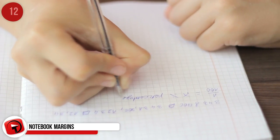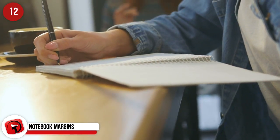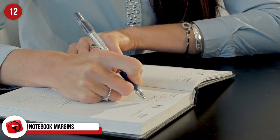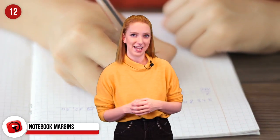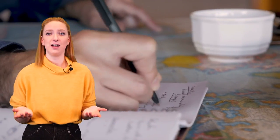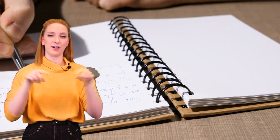Notebook Margins: Margins in books became a thing for a weird reason, and it has nothing to do with leaving a place for your teacher to scribble. Apparently, back in the day, rats and mice liked to nibble on paper. So, to prevent any important information being lost, it became popular to leave a border around the page.